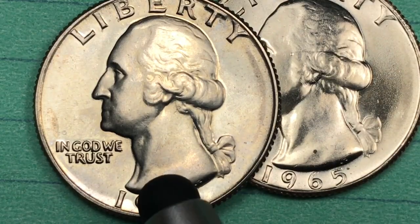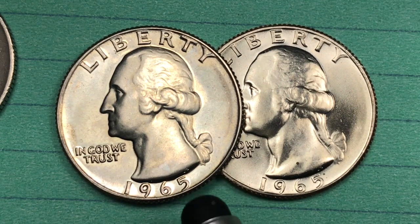They made 1.8 billion. They made them at the San Francisco Mint, the Denver Mint, and the Philadelphia Mint.